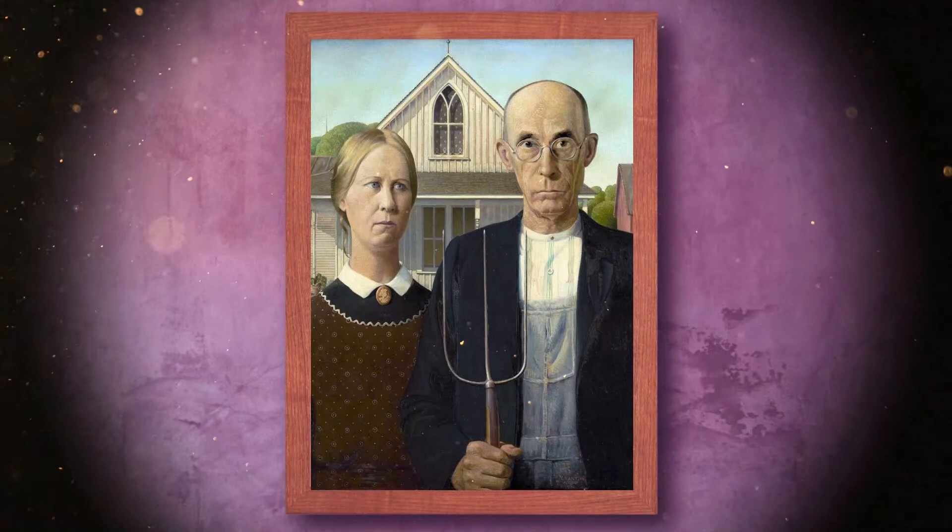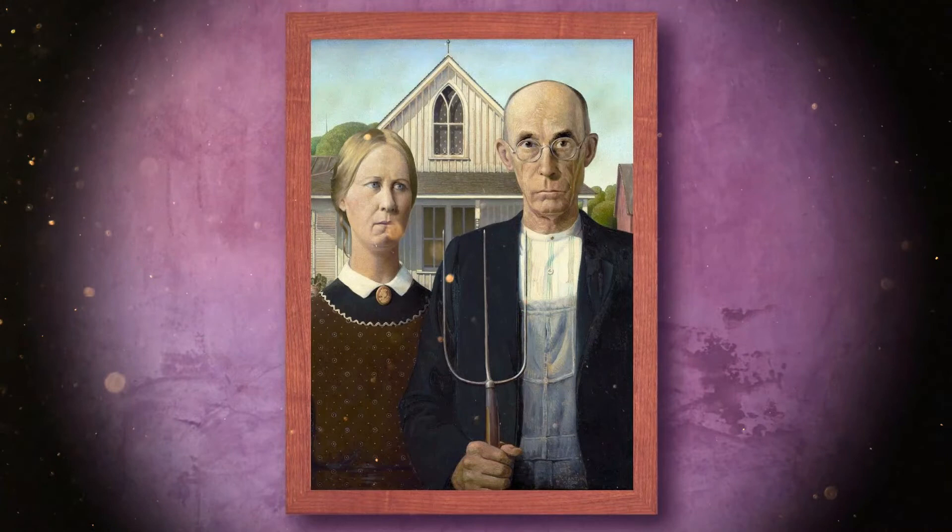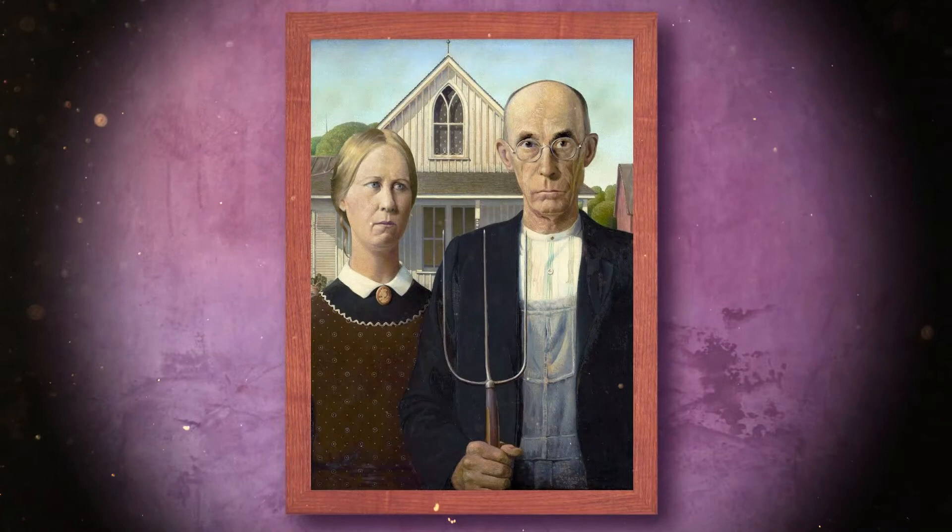American Gothic is a 1930 painting by American painter Grant Wood. It is in the style of realism and measures 78 by 65.3 centimeters. It is in the collection of the Art Institute of Chicago. American Gothic is an ambivalent portrait of a silent couple standing in front of a neo-Gothic house.